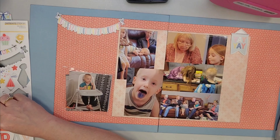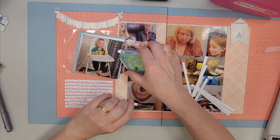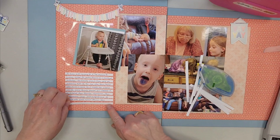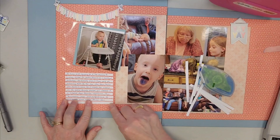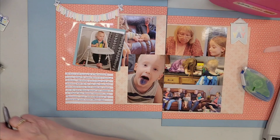We live in Ohio and this event was in Georgia. We flew down the day before so we got to spend a little bit of extra time with these three kiddos who live there, which was really fun because we don't get to see them very often. You can see I've done my journaling on journaling strips — you've seen those on my channel before.